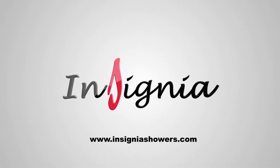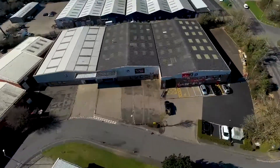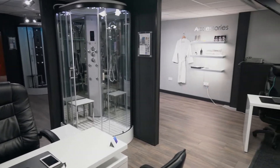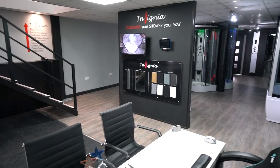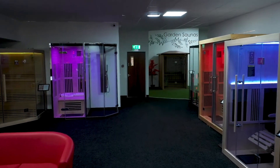Welcome to Insignia Showers, one of Europe's leading suppliers of luxury showers, saunas and steam rooms. At our main UK distribution centre in Milton Keynes, we are proud to offer an extensive showroom over two floors, showing the latest and innovative showers and saunas for homes and businesses.